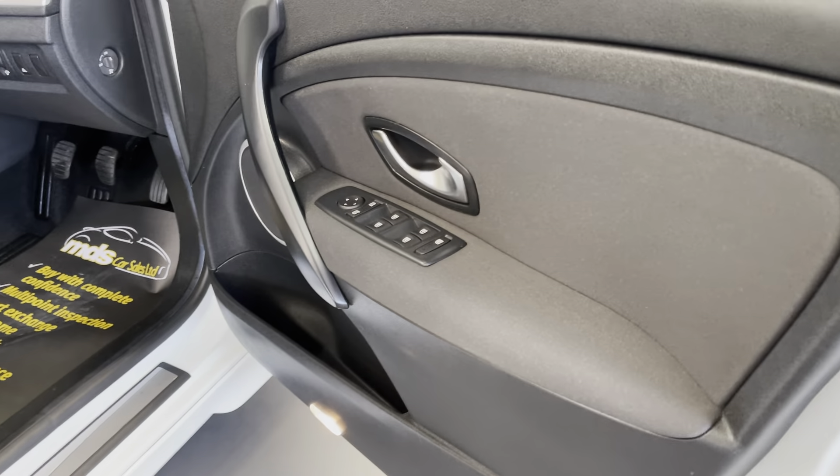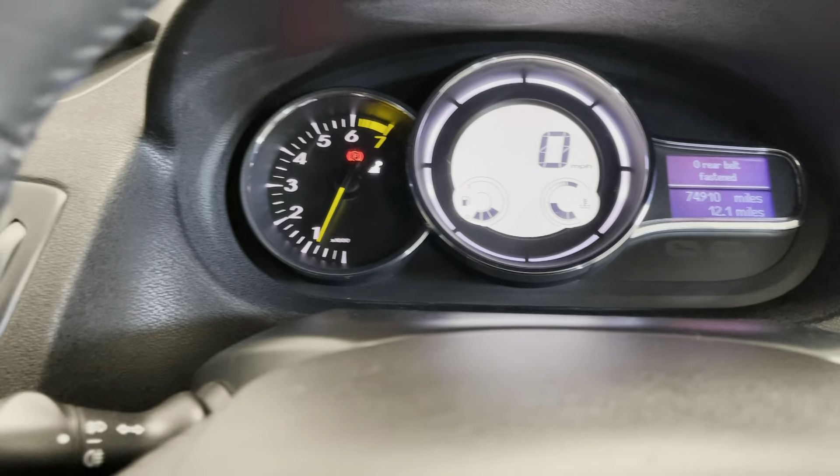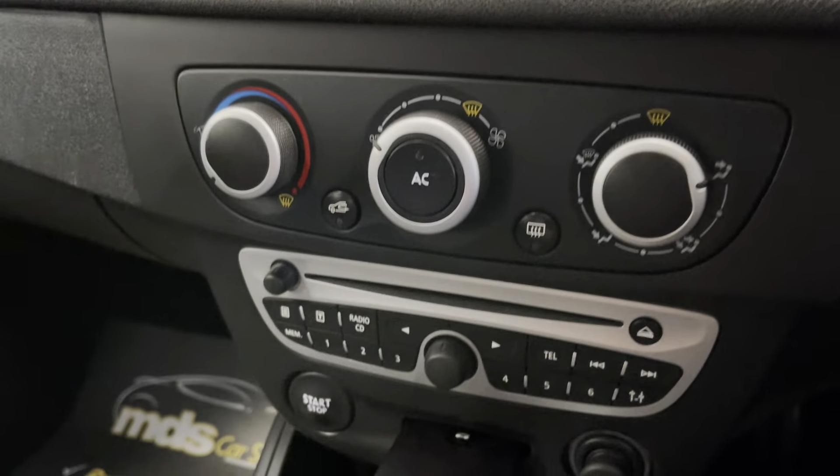I'll jump in and start it up for you. The mileage is seventy-four thousand, nine hundred and ten miles to be exact. It starts up nicely, ticks over nicely. Air conditioning as well, stop-start button, cruise control, a couple of cup holders, and a nice aluminium inlay on the dashboard.